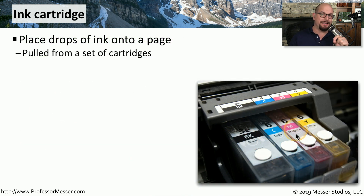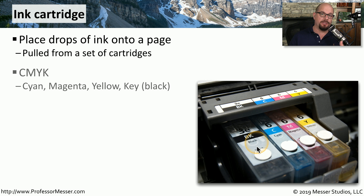Here's a picture of the inkjet cartridges inside of an inkjet printer. You can see there's ink inside each one of these, and the ink cartridge is going to put a drop of this ink onto the page as needed. You'll notice there are only four different colors in this particular group: there is a cyan, a magenta, a yellow, and a black. You'll sometimes hear this referred to as CMYK — the K stands for the key color, which is usually the black color.